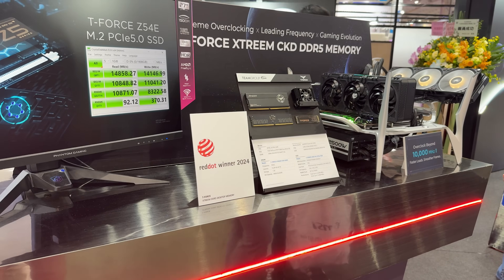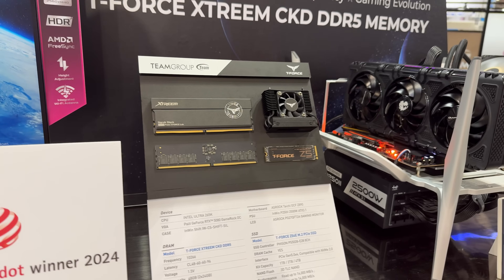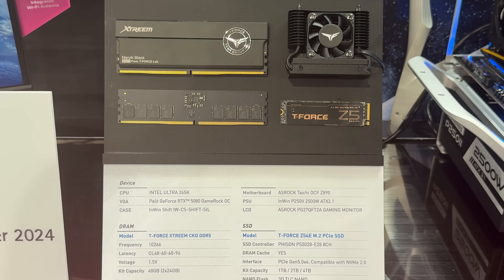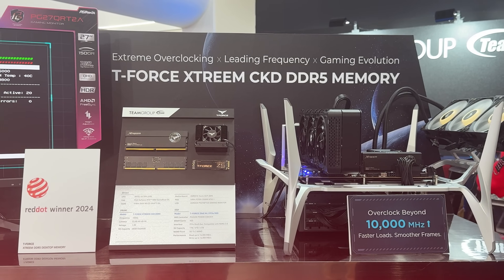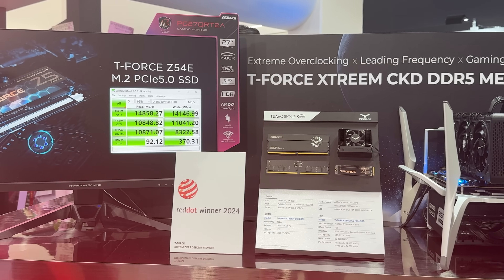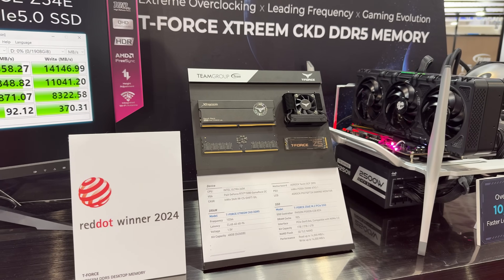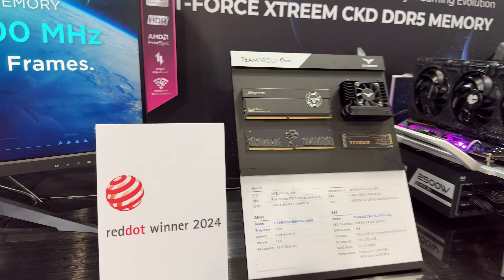This setup right here is specifically dedicated for overclocking. We have the Narvik Black Extreme DDR5 — these ones aren't RGB — and we're talking CL48 at 10,266 megahertz, so you can go beyond 10,000. This is more of an overclocking station. We again have the Z5, but this one has a DRUN cache, available in 1, 2, and 4 terabyte capacities. Compared to the other set, this one goes more into overclocking performance, while the other goes more into storage performance.